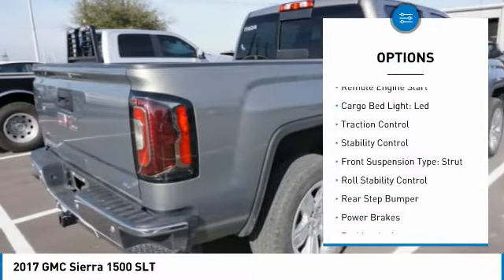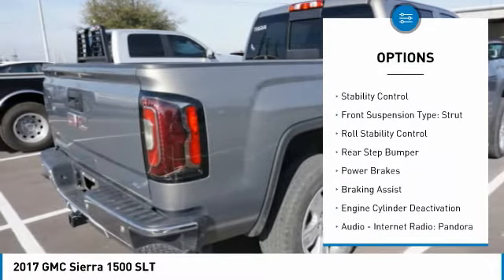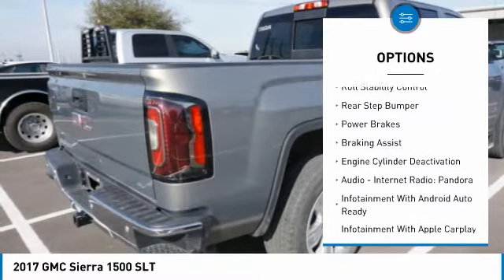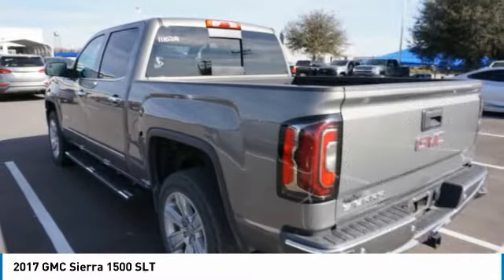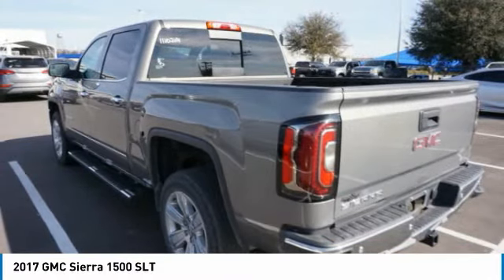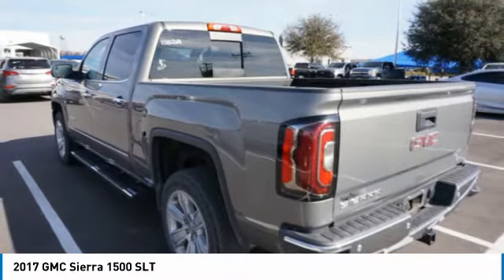Power windows with safety reverse, remote engine start, cargo bed light, LED, traction control, stability control, front suspension type strut, roll stability control, rear step bumper, power brakes, braking assist.